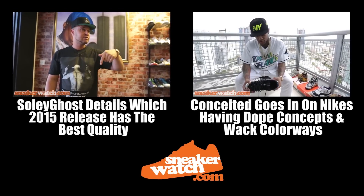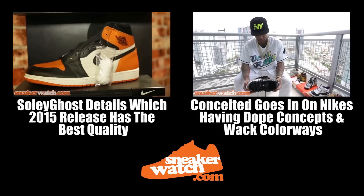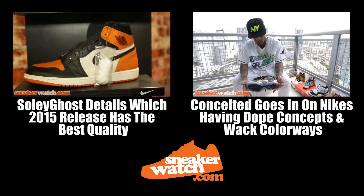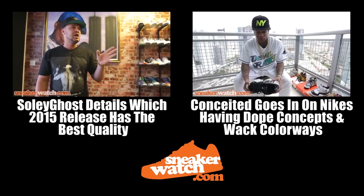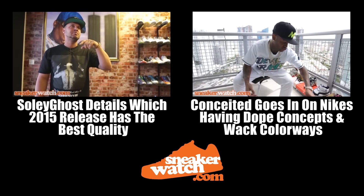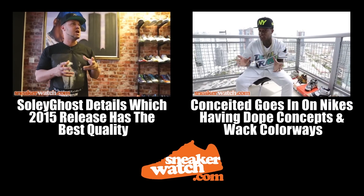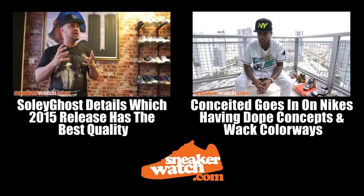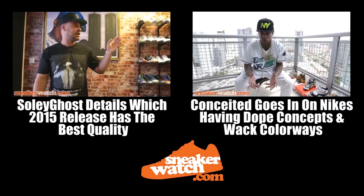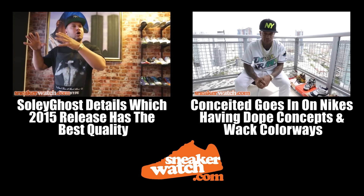Honestly, the best quality shoe released this year is the Shadow 1s — the leather on them is really nice. They kind of come close to the Chicago 1s quality-wise, though I've seen pairs of Chicagos that look better than others. I don't like all the crazy wild colorways — my favorite Foamposites are the original all royal blue ones. Those are my favorites out of all of them.